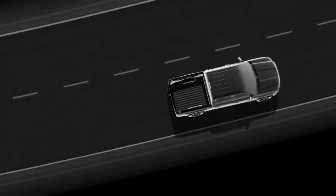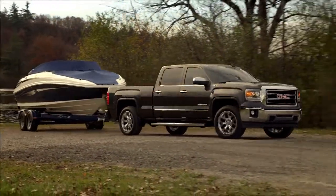When driving conditions demand extra rear torque, Sierra's four-wheel drive delivers what's needed to help keep you securely on the road.